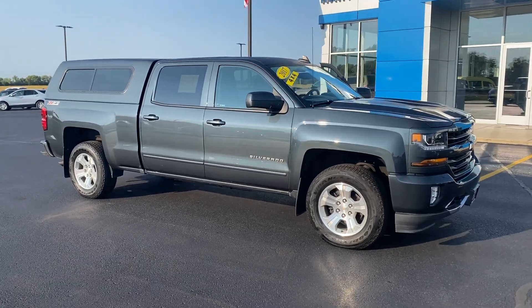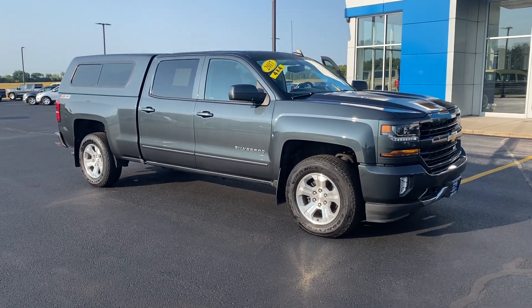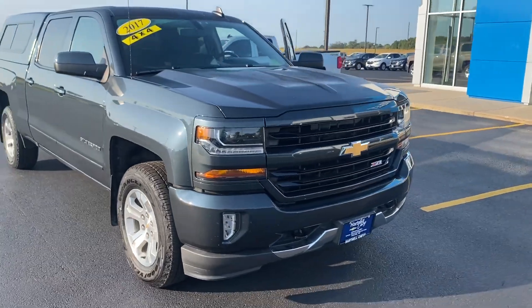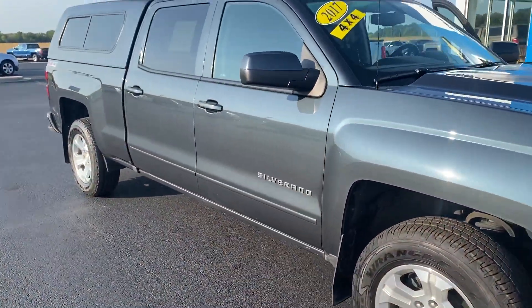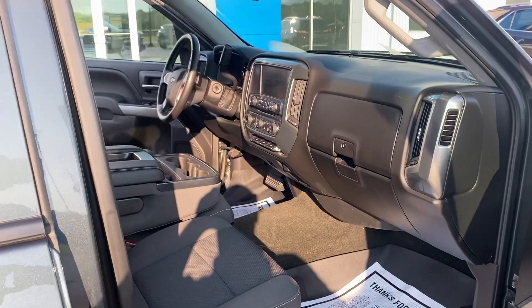Hey everyone, welcome out to Hartnell Chevrolet. Today in our lot series we have a 2017 Chevy Silverado just traded in by a local owner. We'll do a quick look at the front end here — very sharp. This one has seventy-two thousand four hundred miles on it. It is a crew cab, so let's take a quick look on the inside.